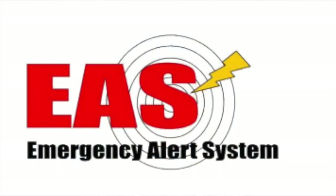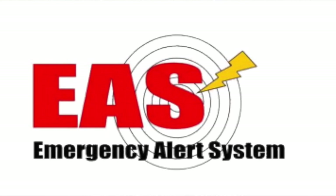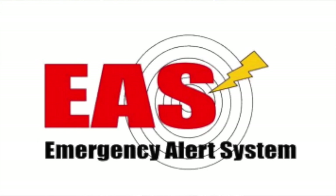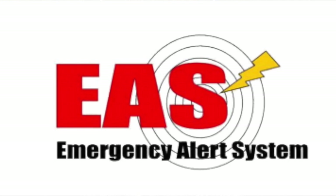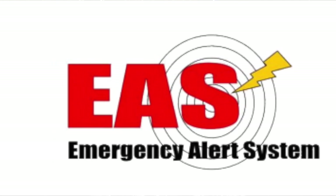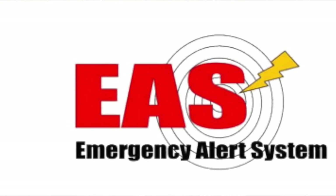Most of us are already familiar with the emergency alert system. This is what you see when TV and radio programming is interrupted for transmission of critical messages like severe weather, Amber Alerts, and of course the periodic test. Transmission begins with three data bursts containing information about the alert, the attention signal, the message, and the end-of-message burst.